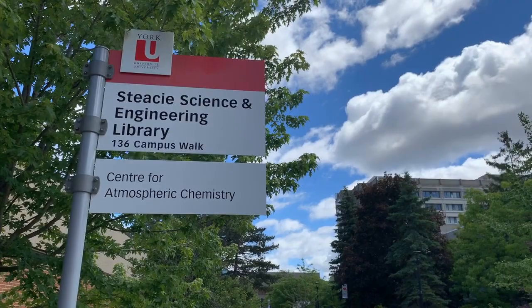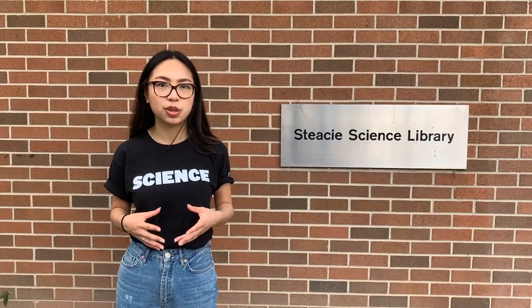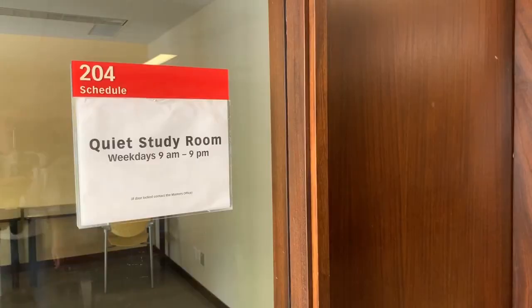Right now we're at the Stacy Library, which has a lot of resources for science and engineering students — from reference textbooks, calculators that you can loan, chargers, a lot of technology, and skeletal models that you can use to study anatomy, for example. There are study rooms that you can book here as well. The whole library is a quiet zone, so it's a perfect place for studying as a science student. There's also an IT hub that was just recently built to accommodate any of your technological issues.